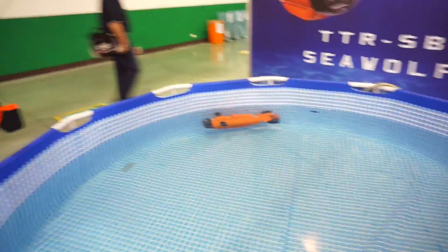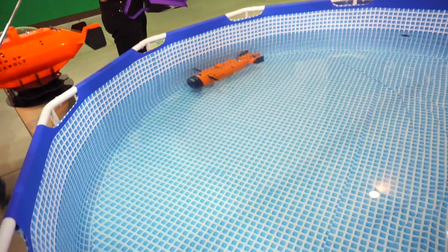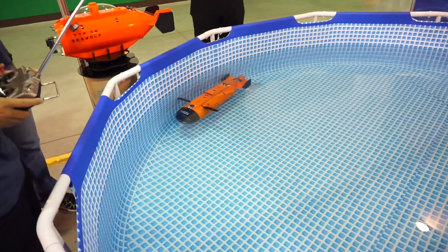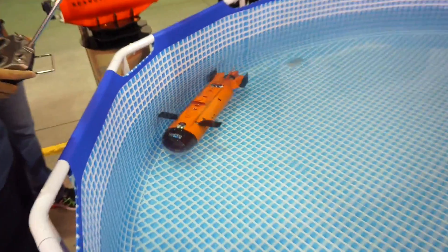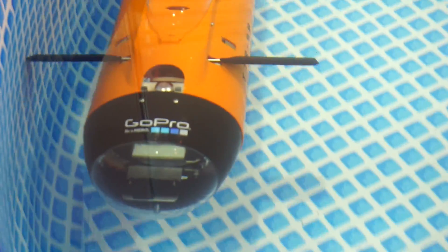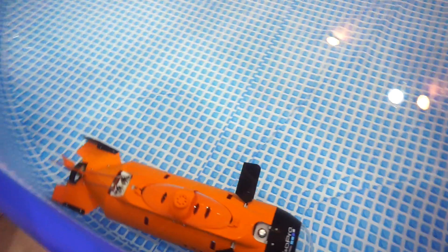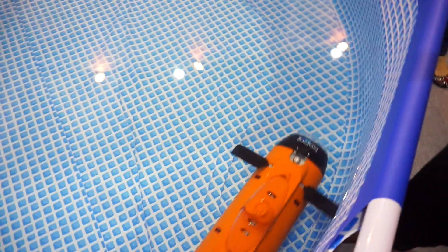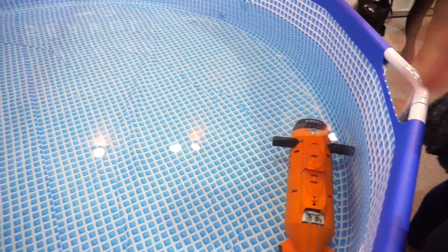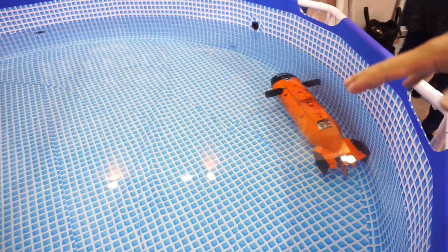I've got the product manager here. What's so special about this device? The most special feature is it can carry the GoPro camera inside. When you are underwater, you can take pictures and video. Using their FV system, you can send video to the controller and see the situation underwater in real time.